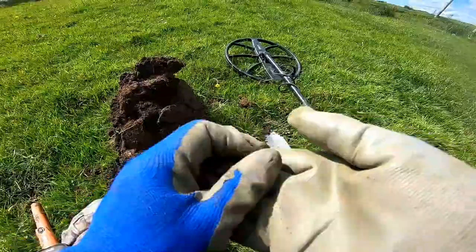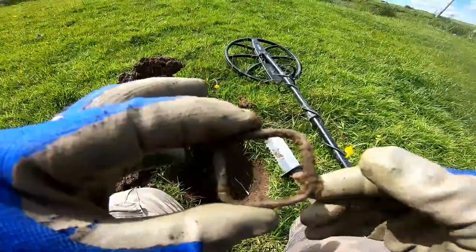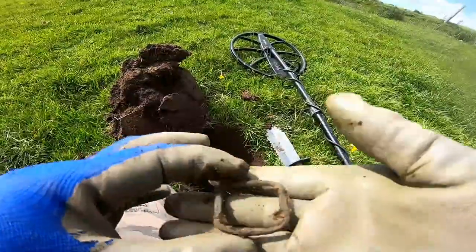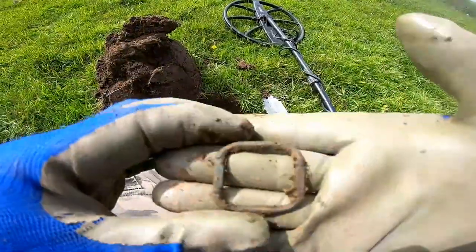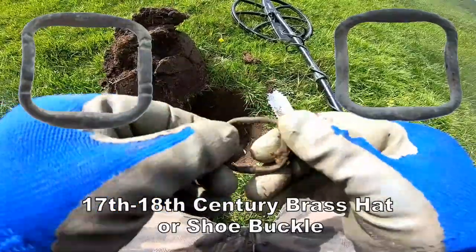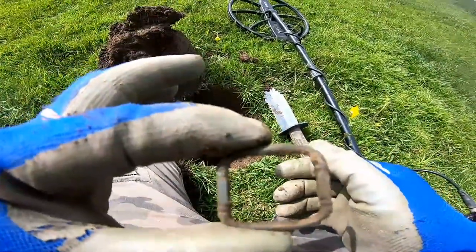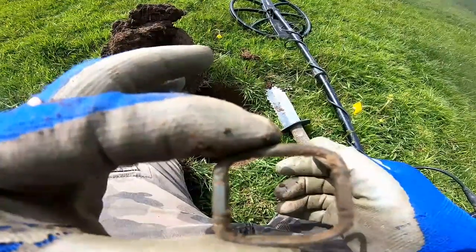Oh yeah, it's a buckle — probably 19th century, definitely. Oh yeah, nice buckle that. Definitely a nice buckle, a bit of design on it — shoe buckle I think, 18th to 19th century. Definitely good.